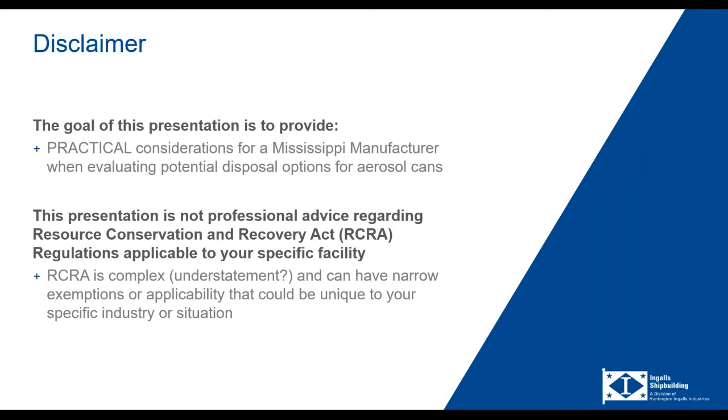Before I get into the presentation, I do want to give you a little disclaimer. I mean for this to be practical more so than technical, and it's really focused on fellow Mississippi manufacturers. It's not going to get really into the weeds of the Resource Conservation Recovery Act, or RCRA. RCRA is pretty complex, and I'm going to keep it as basic as possible. You should know there are lots of complexity, special exemptions, and applicability considerations. Your facility could have something unique that may be outside the purview of what I'm going to be talking about today.